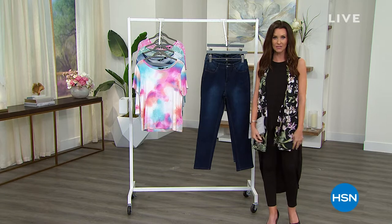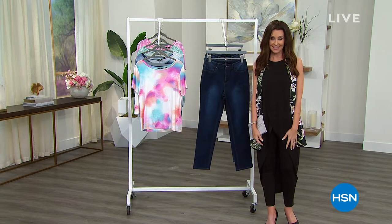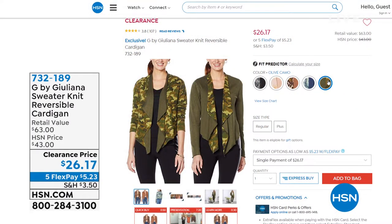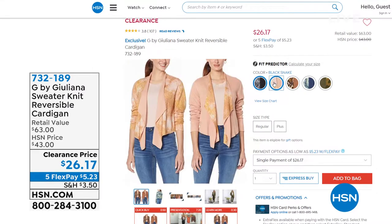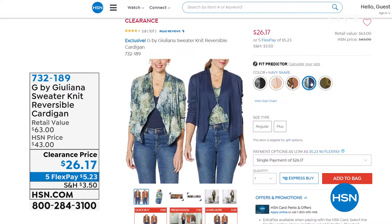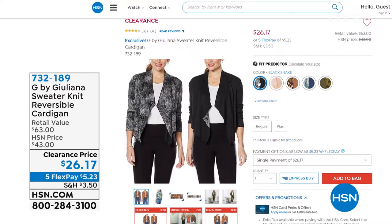Welcome back — the today's special price disappears in about 20 minutes. It's $8 to get it home — look at this beautiful top. Don't let this go by without getting several different colors. It's clearance priced — the two-in-one sweater knit reversible cardigan, buttery soft, lowest price ever offered: $26.17. Gorgeous prints only here — apricot snake, mocha leopard, navy snake getting limited, olive camo, black snake. Fantastic outfit completer — that perfect third piece. Extra small through 3X at $26.17.